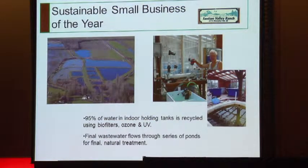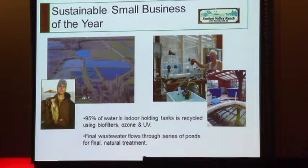95% of the water used in their indoor holding tanks for rearing the fish is recycled through the system, saving water using biofilters, an ozone system, and UV radiation. The final wastewater flows through a series of ponds for a final natural treatment where the larger fish are raised after they've been started in the smaller tanks.